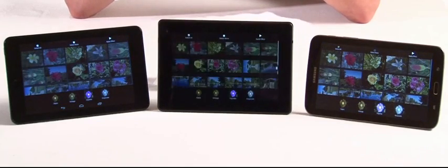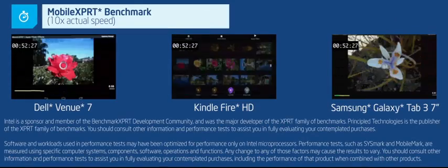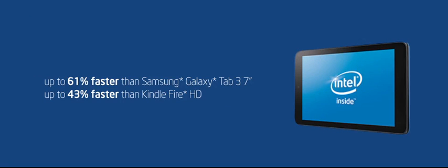How about handling media? Let's say you want to add some flair to your photos before you post them to a social media site. Here, we're using the MobileExpert benchmark to test tablets, this time editing photos. The Dell Venue 7 with Intel inside completes light media editing tasks 43% to 61% faster.